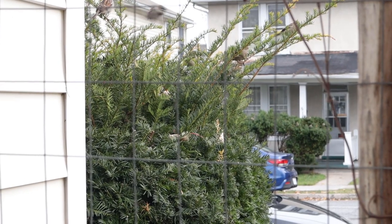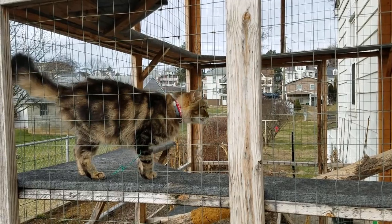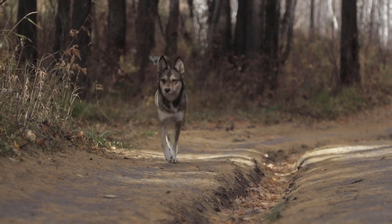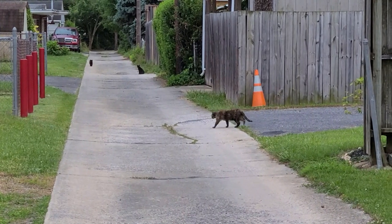They can also be entertained by a lot of things outside without actually being supervised by you, which actually takes a lot of time. But most importantly, a cat in a catio can experience the outdoors while you maintain your peace of mind. You know that they will be safe, that they won't get attacked by dogs, they won't get hit by cars, they won't get lost, and all the other things that we as cat owners think about when our cat is wandering the streets.